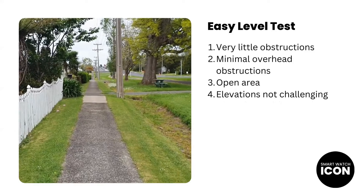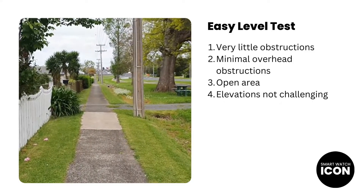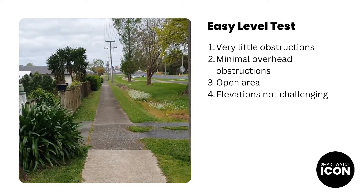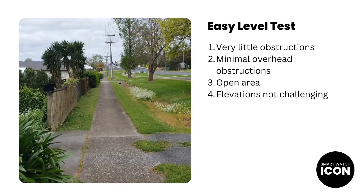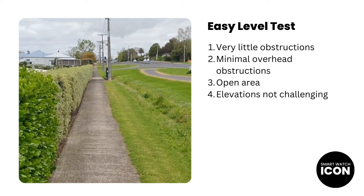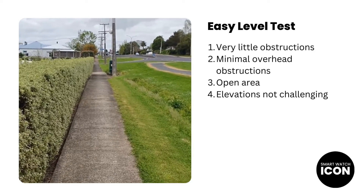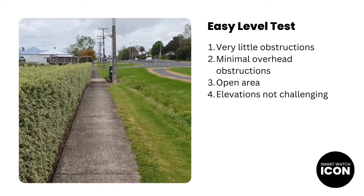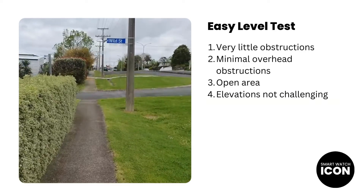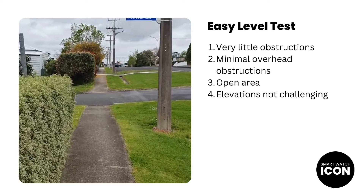In the easy level, I like to keep things simple. In this test I have chosen a path that won't challenge the device at all. On the left there is a glimpse of what the easy level test looks like at ground level. As you can see, the terrain is quite flat and there is very little overhead obstruction like awnings or tall buildings. I do come across areas where the terrain is not flat, but that's okay because the slope is gradual and not a sharp elevation over a short distance. Let's now take a look at the final results for easy level.